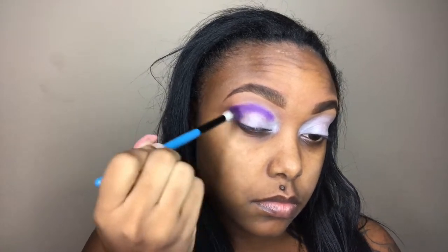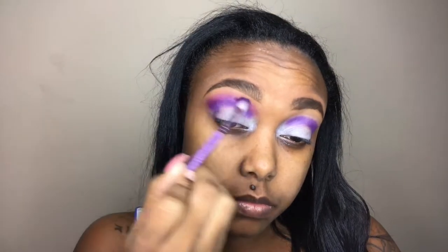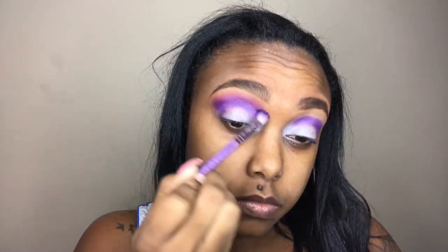I'm dragging the purple color down to the outer V area — that's going to help with definition and shape later on. I did the same step on the other eye as well. Next, I'm going back into the palette and taking a hot pink shade on a shader/blending brush, adding that pink on top of the purple. I'm really working that pink in before building up the color because I wanted a more diffused look rather than a harsh line.